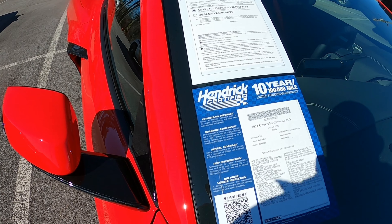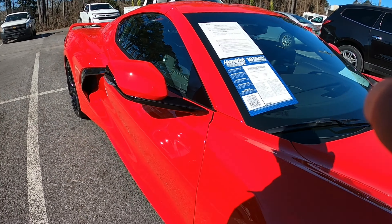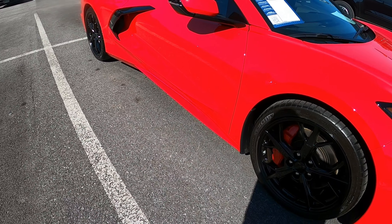The car is already sold. I think this is also a Z51.